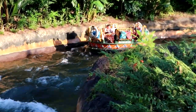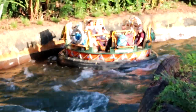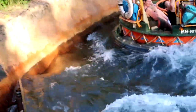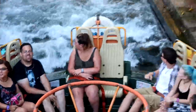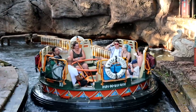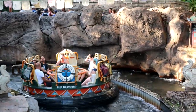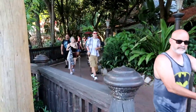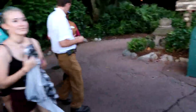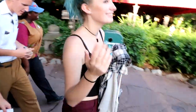There they are. I wonder how wet they got. Brian and Leah are riding Kali River Rapids. Oh, look at them flinch from the water. Here they come. Oh, you don't look like you got too wet. Only my back is wet. Oh yeah, your back's pretty wet. They got you good.